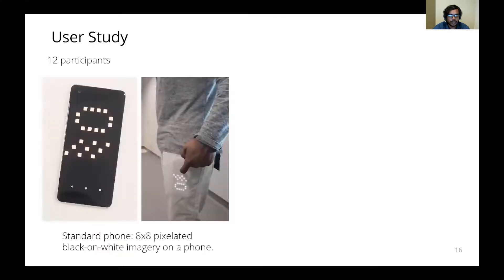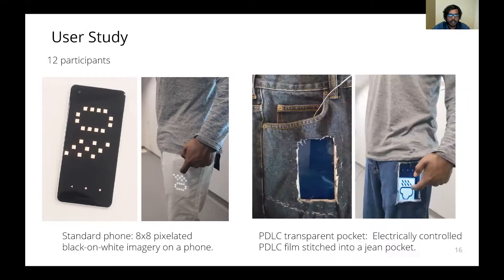We ran a user study with 12 participants to understand and evaluate our initial thru-fabric prototypes. We chose two baselines for our experiment: one baseline is a standard phone prototype which displays an 8x8 pixelated black-on-white imagery on a standard phone, and a PDLC transparent pocket in which a PDLC film is sewn into a jeans pocket whose transparency can be controlled by supplying current to it. These two extreme baselines were compared with our main prototype which uses an 8x8 LED matrix.